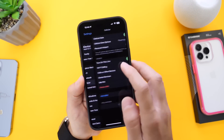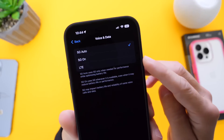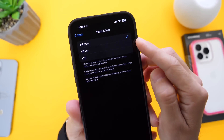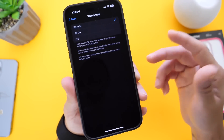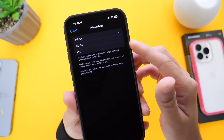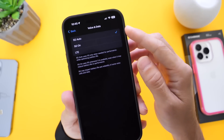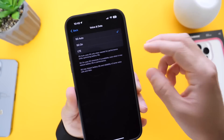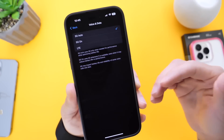Another thing you can do is go into your Cell Data Options and then into Voice and Data. There are three options available: automatic switching, on for LTE, and on for 5G. I recommend choosing Automatic, because this will automatically switch between LTE and 5G depending on which network is performing best in your area at the time. Oftentimes users select 5G only or LTE only — I think that's a mistake unless you know which network performs best. Automatic switching lets your iPhone determine which network gives better performance, download speeds, and things like that.